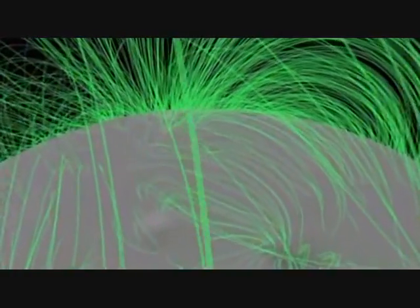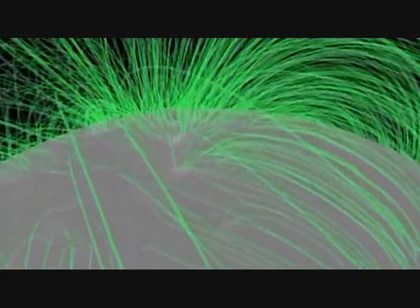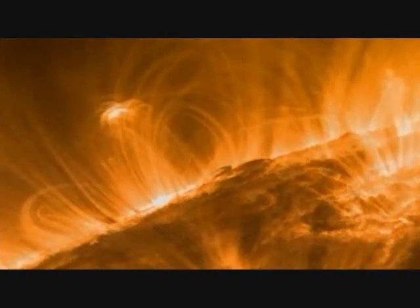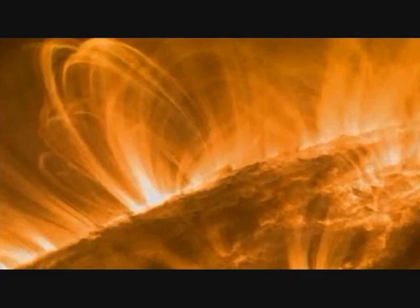Although magnetic field lines are invisible, we know they exist on the sun by looking at features called coronal loops and prominences rising up into the solar atmosphere.